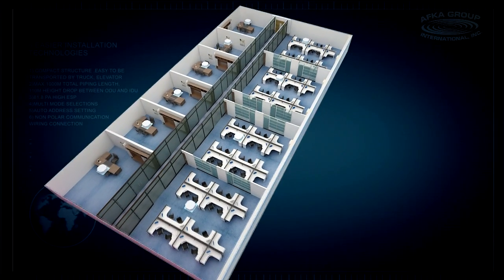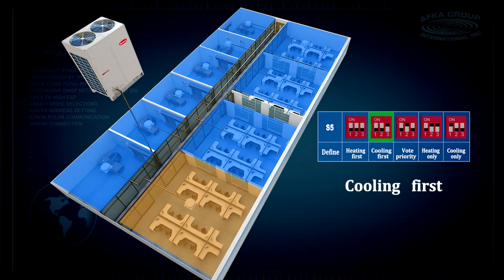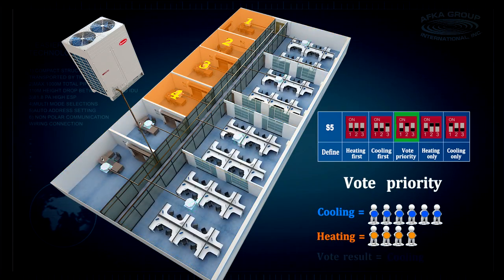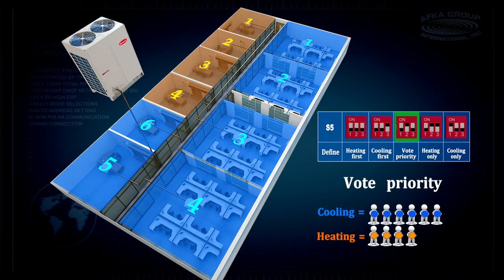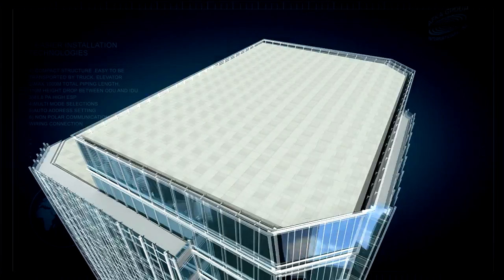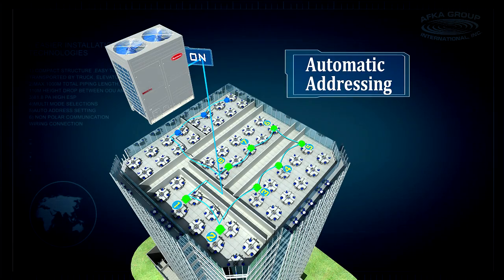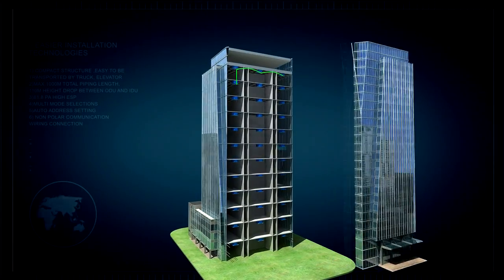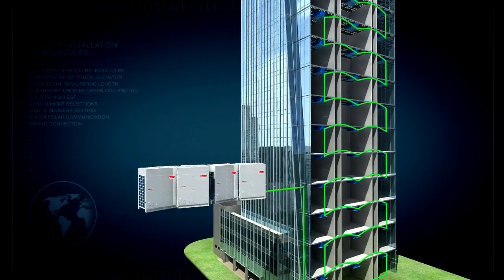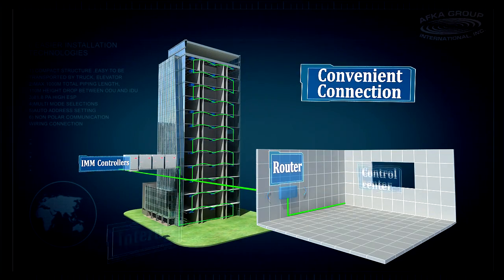Various mode selections provide convenience to match customers' diverse needs. Mode lock function can lock the operation mode to avoid conflicts, and mode voting function enables selecting the mode priority according to the majority's demand. The outdoor unit automatically identifies and distributes the address to each connected indoor unit, offering more convenience for installers. Flexible wiring enables direct connection of the centralized controller to the outdoor units, with only one group of communication cable among indoor units, outdoor units, and the group controller.